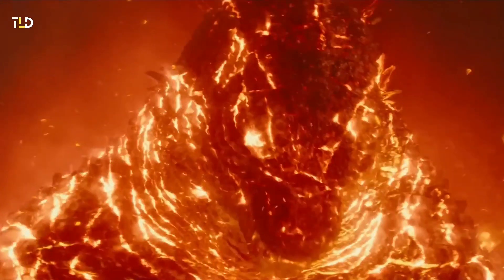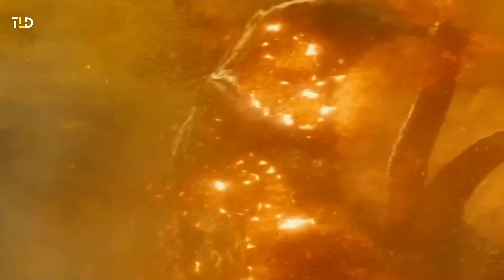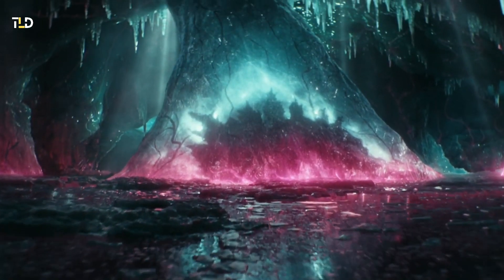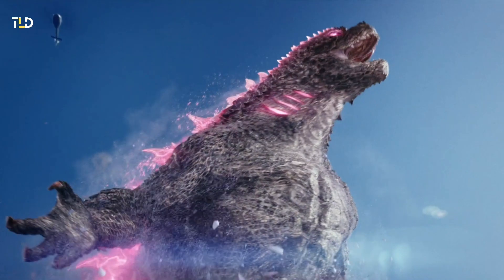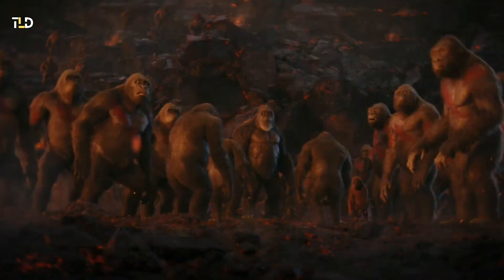In Godzilla vs. Kong, fans can anticipate the debut of Godzilla's pink form, promising a noticeable surge in raw destructive potential. The first trailer teases this transformation, portraying Godzilla emerging from a chrysalis-like state, suggesting a strategic shift as he prepares to face the formidable Scar King, perhaps even forming an unexpected alliance to confront this old mortal enemy.